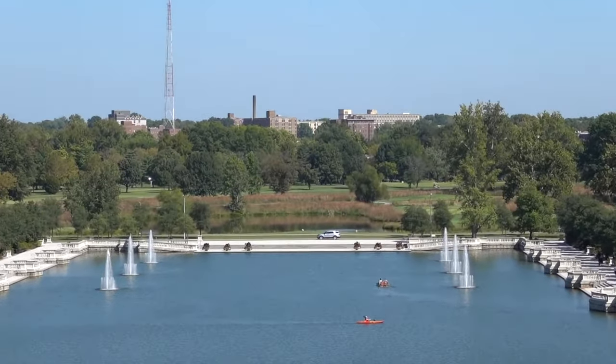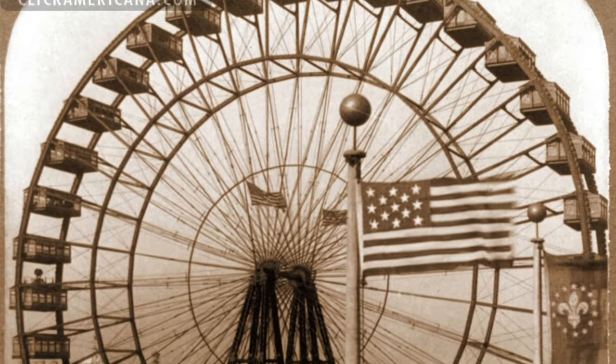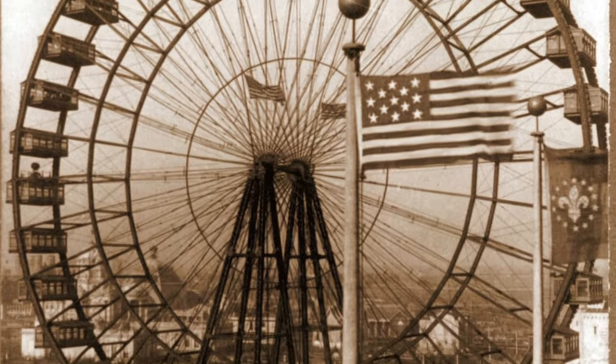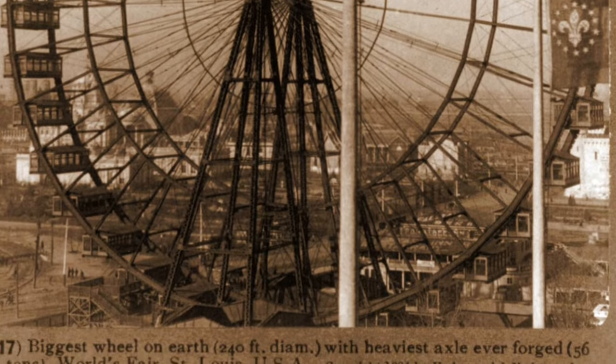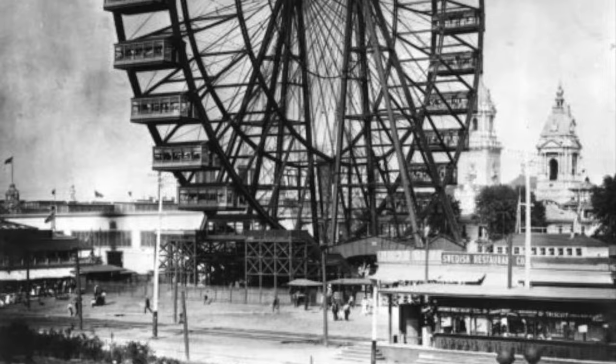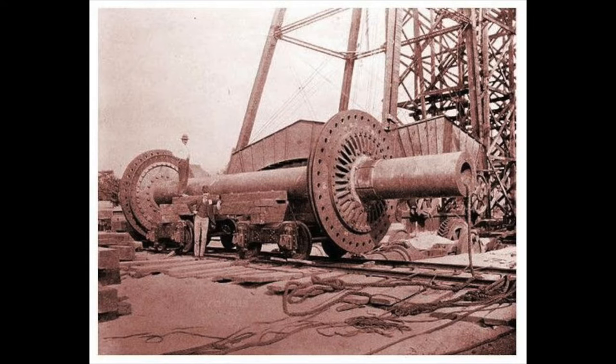Somewhere in the park, the Ferris wheel is buried. No one seemed to know the location. First used in Chicago, then here, it was destroyed with 200 pounds of dynamite. Wow. It cost 50 cents to ride and was powered by two 1,000 horsepower steam engines.